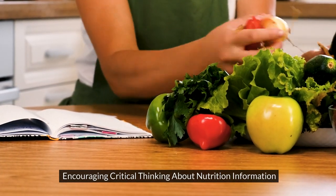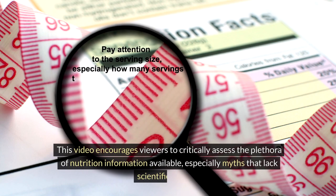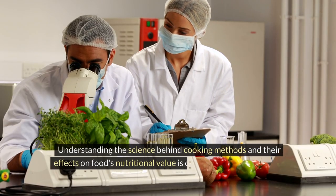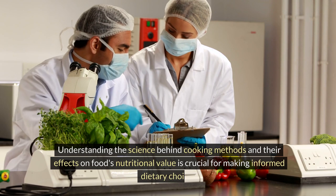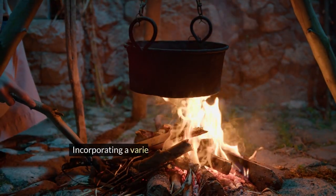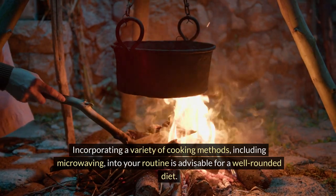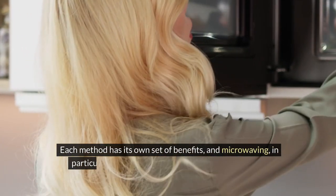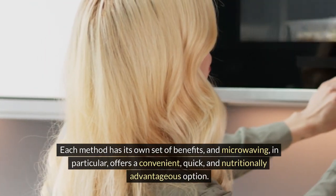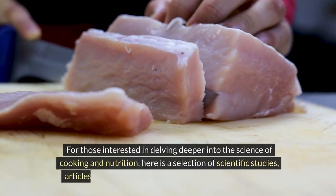This video encourages viewers to critically assess the plethora of nutrition information available, especially myths that lack scientific backing. Understanding the science behind cooking methods and their effects on food's nutritional value is crucial for making informed dietary choices. Incorporating a variety of cooking methods, including microwaving, into your routine is advisable for a well-rounded diet. Each method has its own set of benefits, and microwaving in particular offers a convenient, quick, and nutritionally advantageous option.